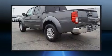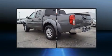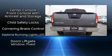Top features include remote keyless entry, variably intermittent wipers, a rear-step bumper, and one-touch window functionality.